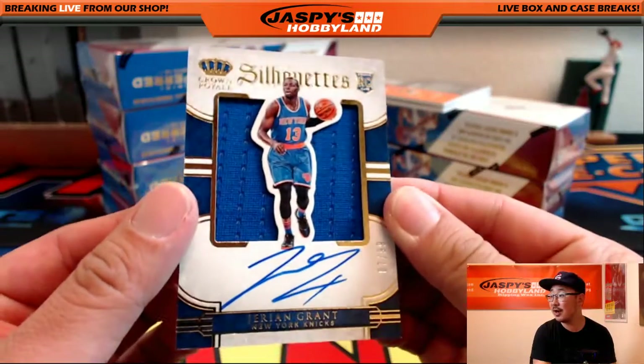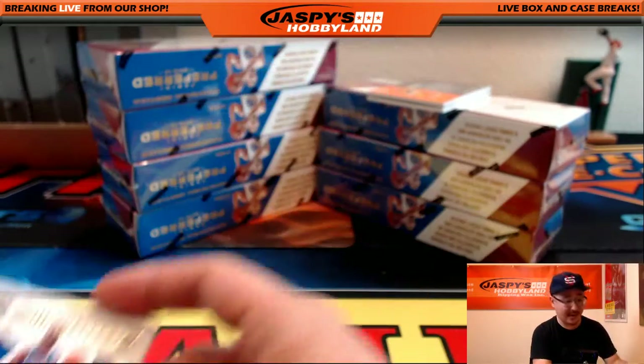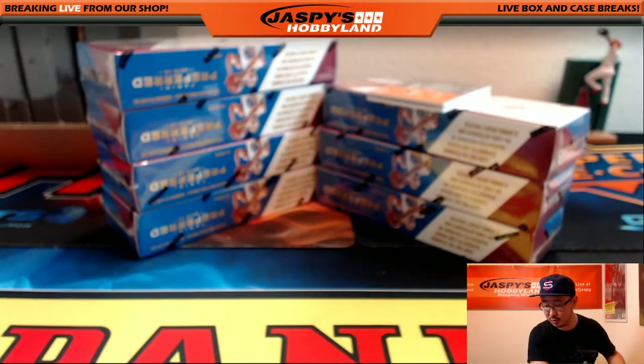Silhouettes jersey autograph — Jerry and Grant. 7 out of 99 for the Knickerbockers. Going out to Lee.